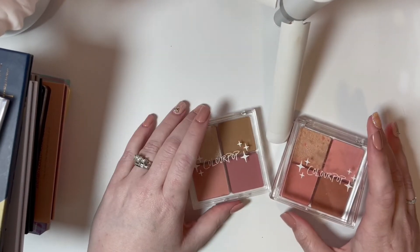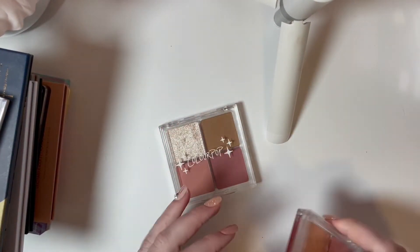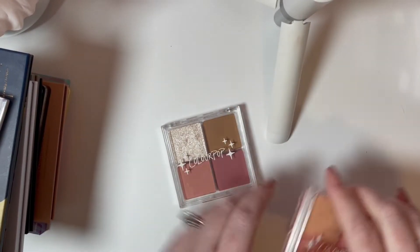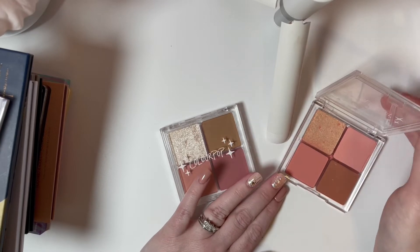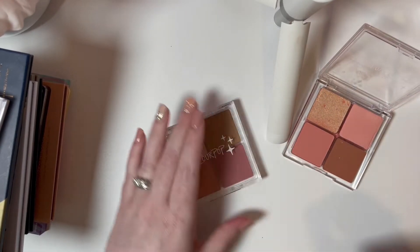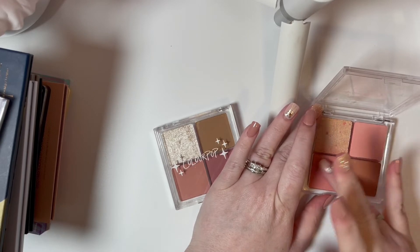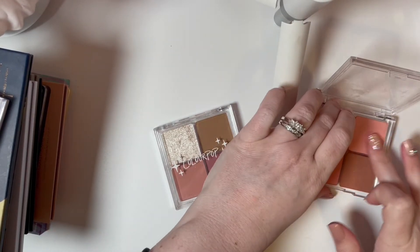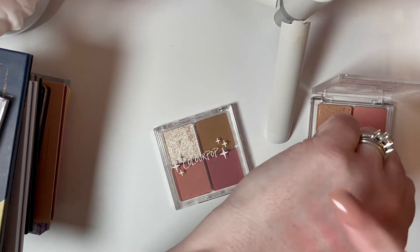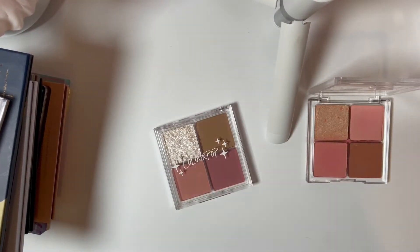So we have these two ColourPop cheek palettes — I just got these in my collection. This one is called Just a Flush and this one is Extra Glazed. The sticker on Extra Glazed is on there sideways, which I don't love, and the latch didn't even make it to my house. I'll give you a quick swatch. These are the lighter blush shades — they're extremely light and I am very pale. Then this is the darker one in this palette. I don't know that this will end up being my favorite palette, but I'd like to try it out.